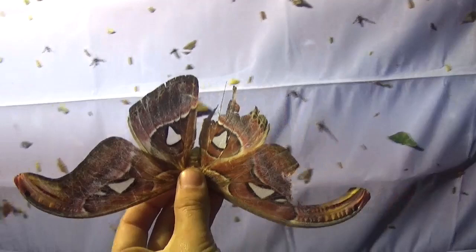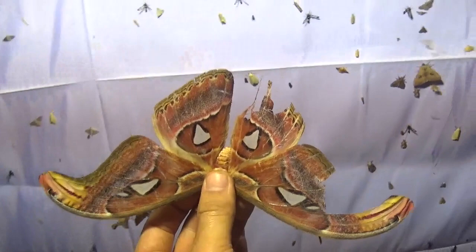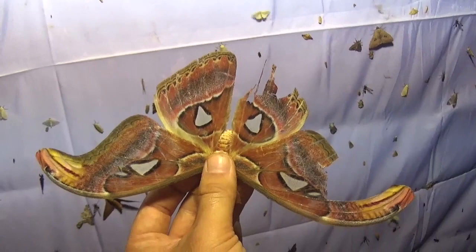I'm glad to announce that I've caught my first Atlas moth. If you're a long-term follower of my channel, you're already familiar with this species — it's a Saturniidae and one of the largest species of moths in the entire world.